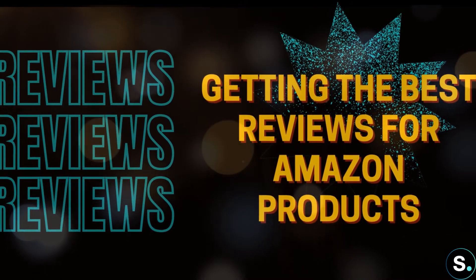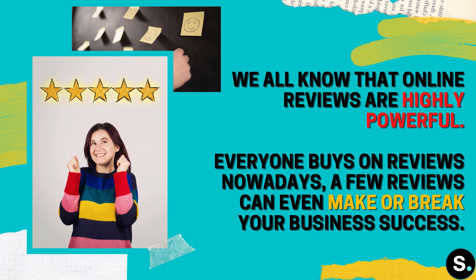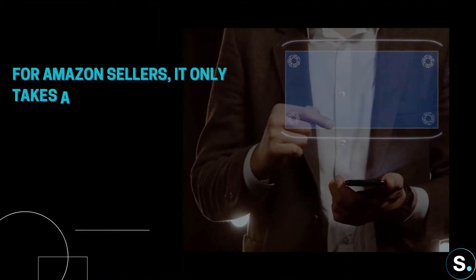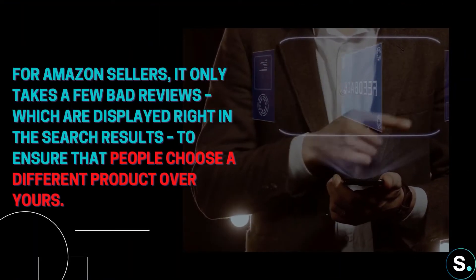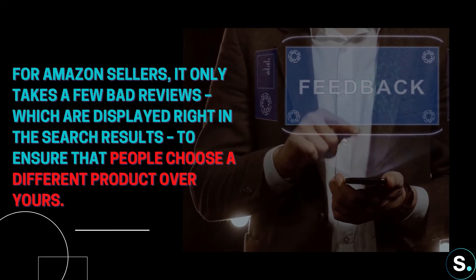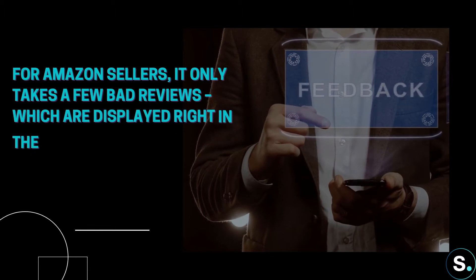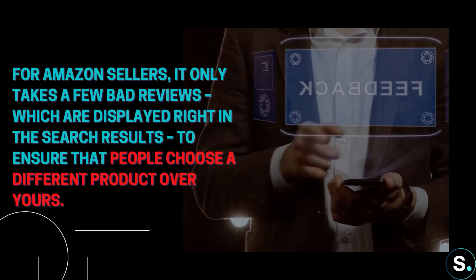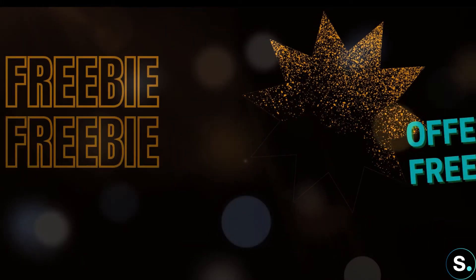Number two: getting the best reviews for your Amazon product. We all know that online reviews are highly powerful — everyone buys based on reviews today. A few reviews can make or break your business success. For Amazon sellers, it only takes a few bad reviews, displayed right in the search results, to ensure that people choose a different product over yours. So what do you do? Providing the very best product and service is one important step, but these additional tips can also help.